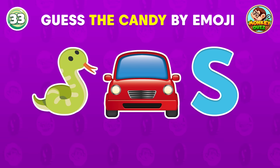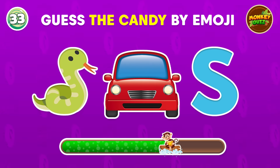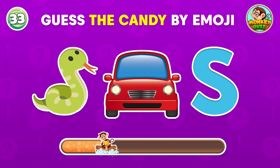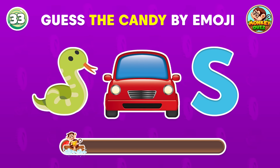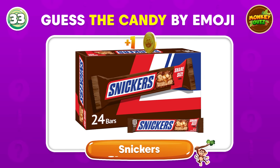Guess this candy! Mmm! Snickers! I love it!